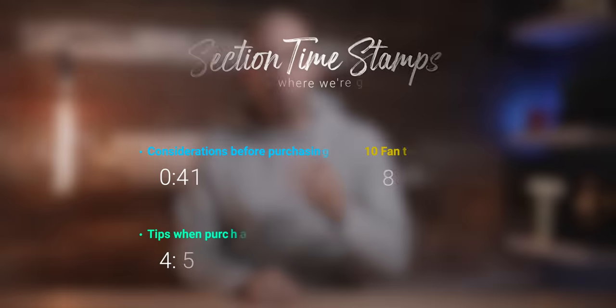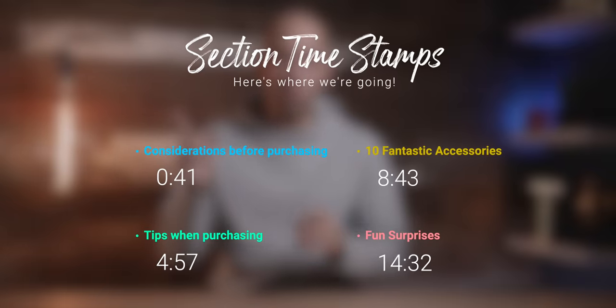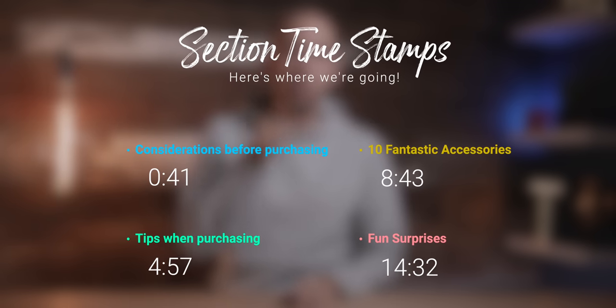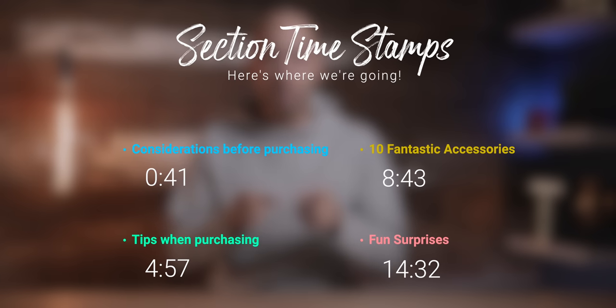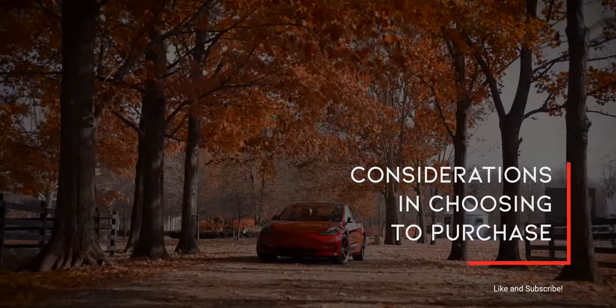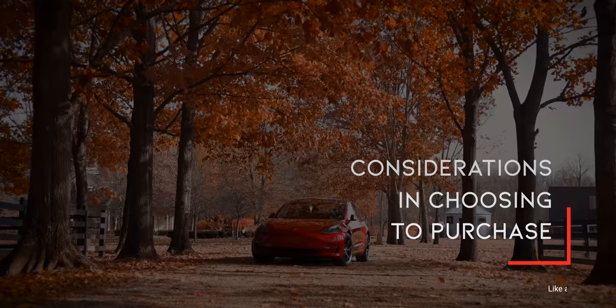I've got four categories for you with timestamps to follow along. We're looking first at some of the vital considerations before purchasing, tips when purchasing once you've decided to, important accessories, and last, fun surprises I didn't expect. You'll see both positives and negatives along the way. First, considerations in choosing to purchase. This isn't everything, but these were impactful in my decision making.